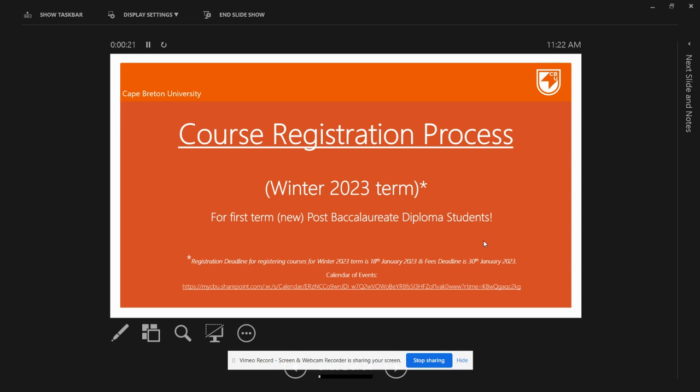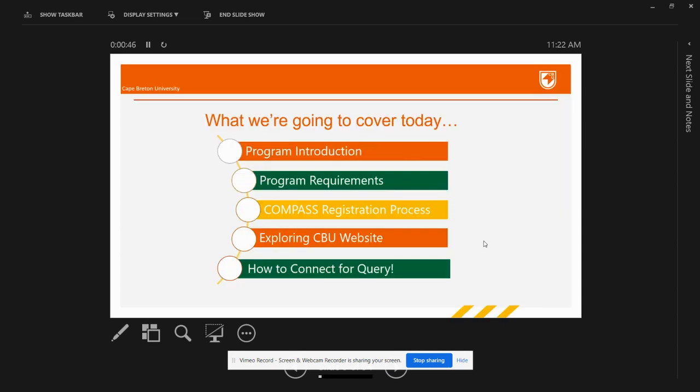The registration deadline for the winter 2023 term is January 18th, 2023. However, it is advised that students do not wait until the last minute to finalize their winter 2023 registrations. Also, register for courses only if you have your visa approval with you. Before registering, make sure that you have your course outlines or course worksheets with you.